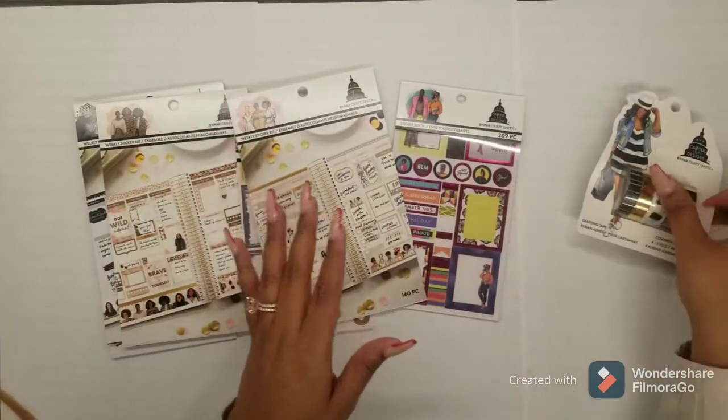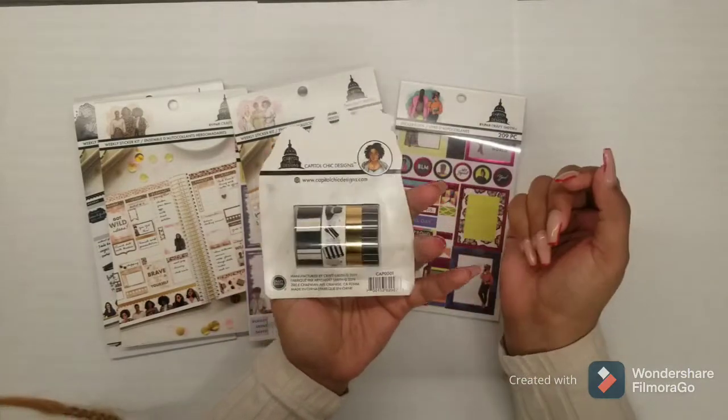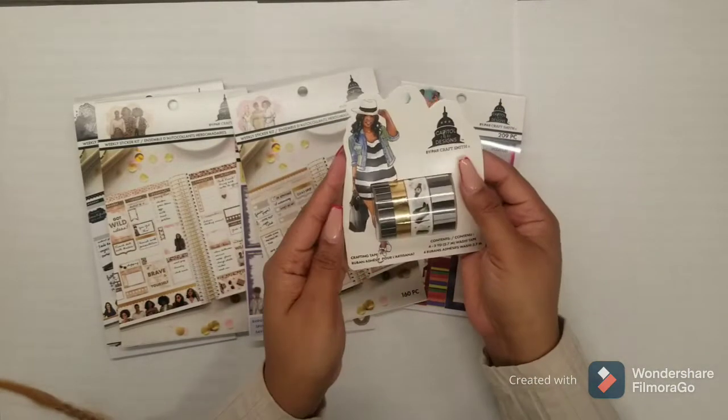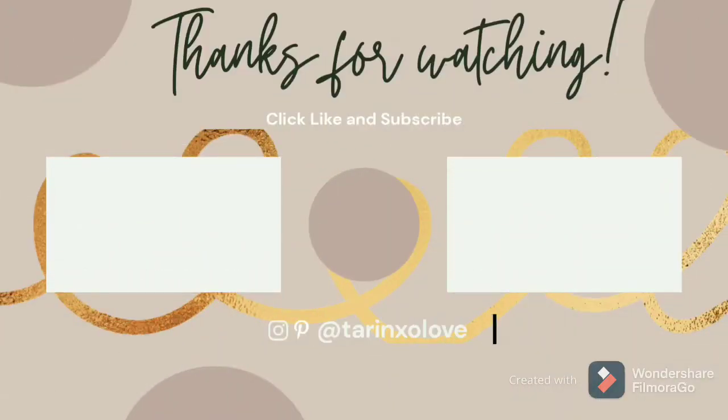I've never used washi tape like this before, so I picked this up. This one was also about $5.99 and it came with a lot of colors. Like I said, I'm sticking with that black and gold theme. Thank you so much guys for watching!